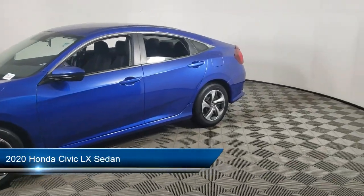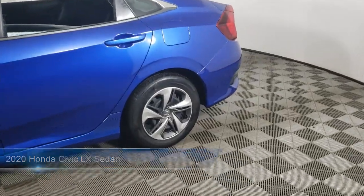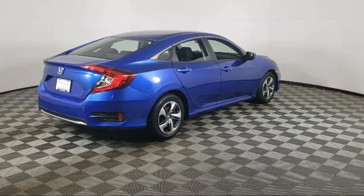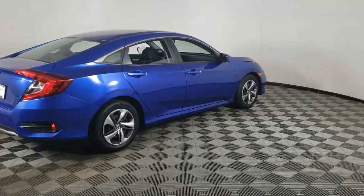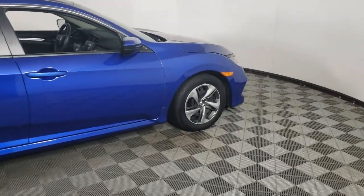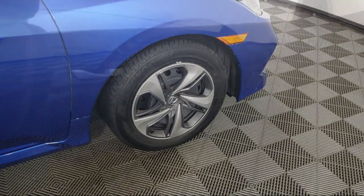It comes equipped with rear view camera, auto high beam headlamp control, keyless entry, steering wheel controls, speed sensing steering, electronic stability control, tire pressure monitoring system, air conditioning, outside temperature display, traction control, and has less than 35,000 miles on the odometer.